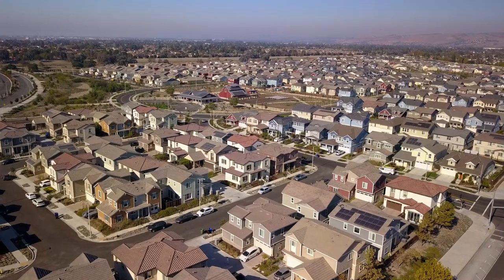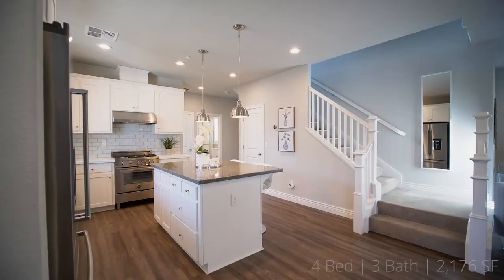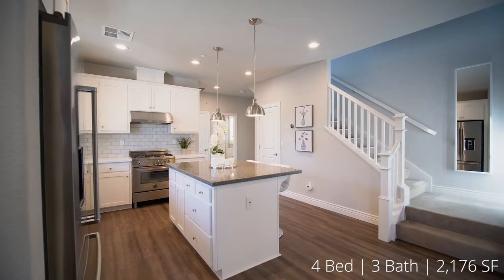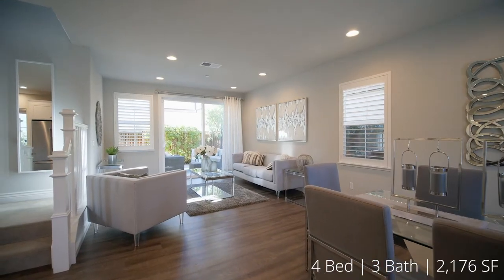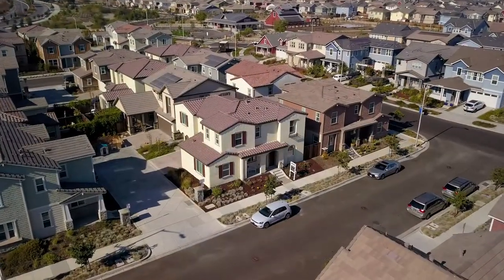We are here today at 5590 Clove Hitch Loop in the beautiful community of Patterson Ranch in the Ardenwood area of Fremont. This four bedroom, three bath house has plenty of spacious light and is located on a corner unit. Let's go check out the features.